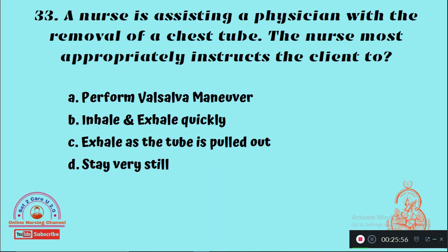Question 33: A nurse is assisting a physician with the removal of a chest tube. The nurse most appropriately instructs the client to — Option A: Perform Valsalva manoeuvre, Option B: Inhale and exhale quickly, Option C: Exhale as the tube is pulled out, Option D: Stay very still. The right answer is Option A — the nurse instructs the client to perform the Valsalva manoeuvre.